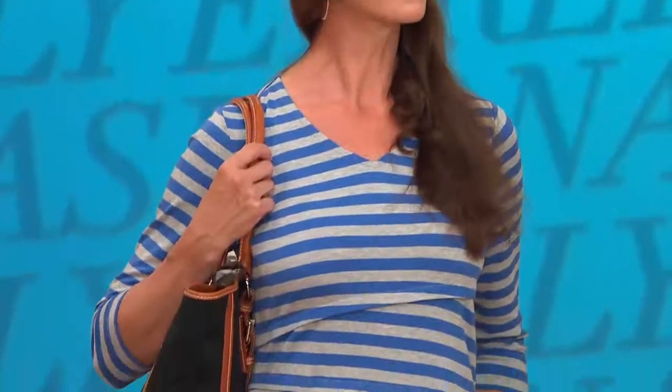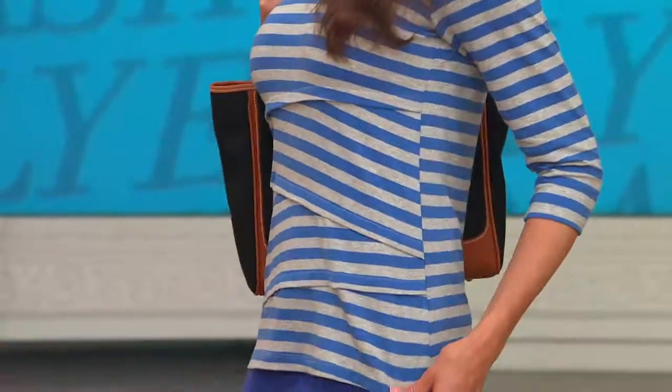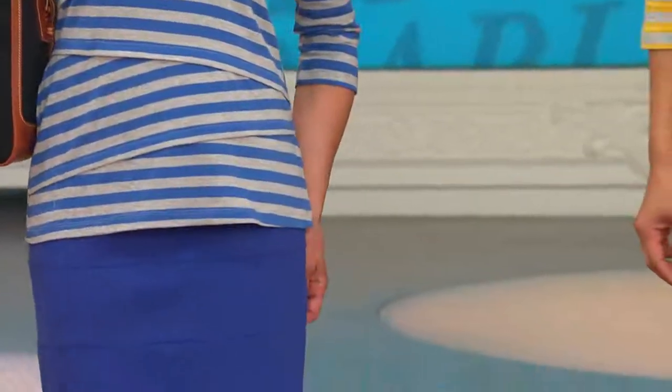With additional wearing ease through the midsection, it will hit just below the fold of the leg — not quite tunic length, but for petite gals it actually might be a tunic. You can see how cute these two look. Both are five foot nine in an extra small and you can see how good it looks, from the workplace to the weekend. Very comfortable, and I think it's also a nice transition to fall.